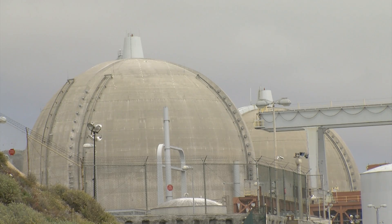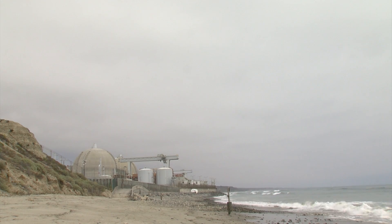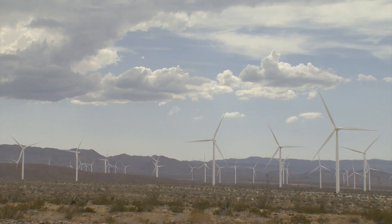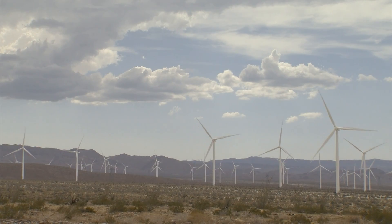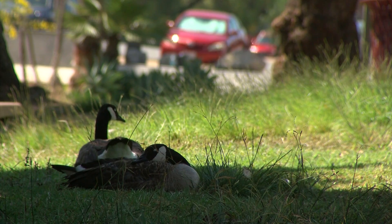Nuclear energy is also clean energy since it doesn't emit greenhouse gases. But Murray says nuclear's production is very inflexible, so you cannot easily reduce it or shut it off. With the growth being seen in other clean energies, he doesn't think nuclear will be needed in California's future. Thomas Fudge, KPBS News.